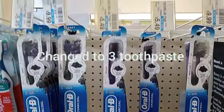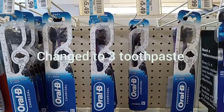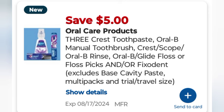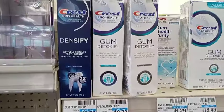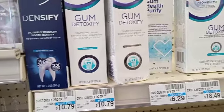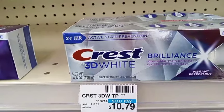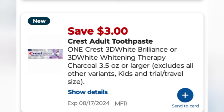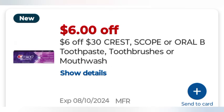I grabbed three Crest toothpaste — switched from toothbrushes since those weren't working out — at $3.99 each, making $11.97. I had a $5 off three digital coupon plus a $2 Crest digital that glitched, taking off $7 and leaving me to pay $4.97. Then I grabbed the Crest 3D Brilliance and Densify — buy two get five, not part of the spend $30 get $10 — one Brilliance at $8.99 and one Densify at $8.99, totaling $17.98. I had a $3 digital for Brilliance and a $3 digital for Densify, taking off $6 and leaving it at $11.98. I put these Crest deals together because I have a $6 off $30 Crest Oral-B Scope toothpaste CRT.